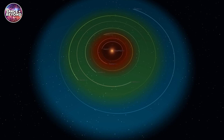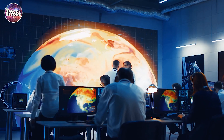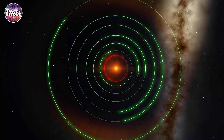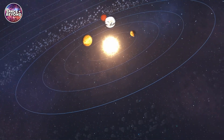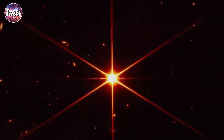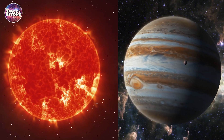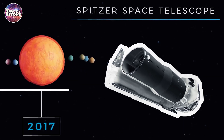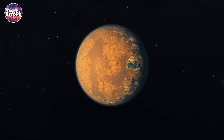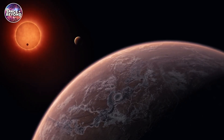TRAPPIST-1 was first discovered in 1999, but was mostly forgotten until 2017, when NASA reported it hosted seven Earth-sized planets found in the host star's habitable zone. Since then, exoplanet hunters have been obsessed with TRAPPIST-1. It is an ultra-cool red dwarf star in the Aquarius constellation, with a mass about 9% of our Sun and a radius slightly larger than Jupiter. When the Spitzer Space Telescope mapped out the TRAPPIST-1 planetary system in 2017, it offered astronomers multiple chances to understand the formation and evolution of Earth-sized worlds orbiting a single star.